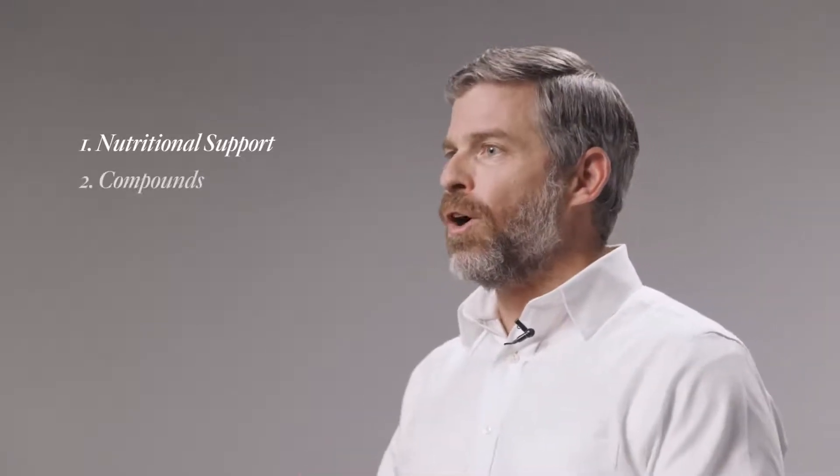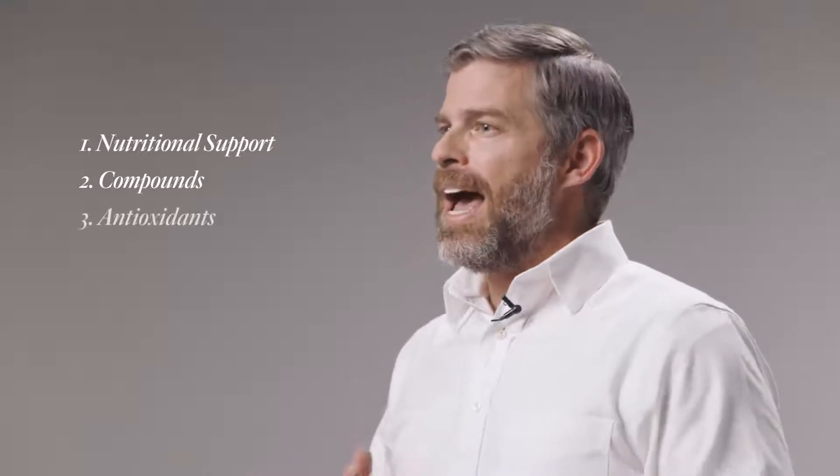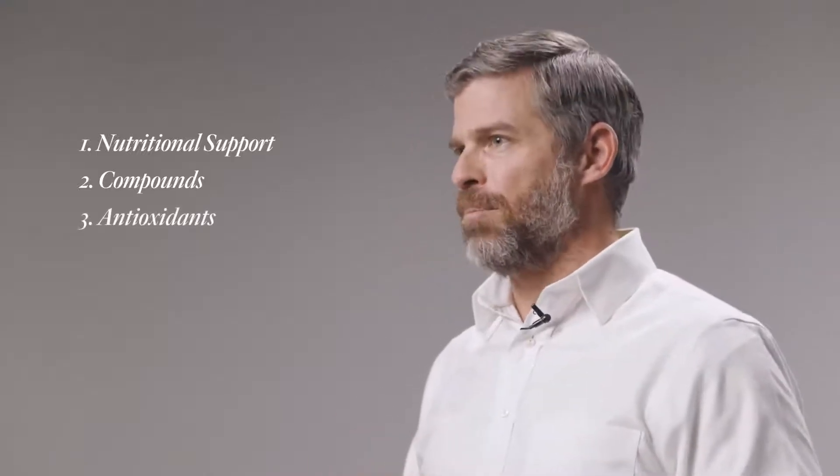I like to lump the ingredients into three general categories. One is nutritional support. Two are compounds that are actually binding to receptors on neurons to help support their function. And lastly is antioxidant protection. So let's break these down one by one, starting with nutritional support.